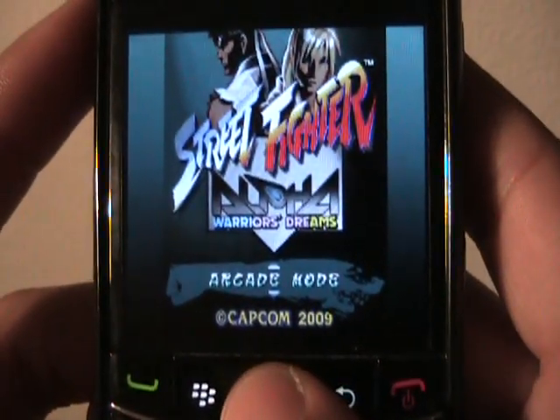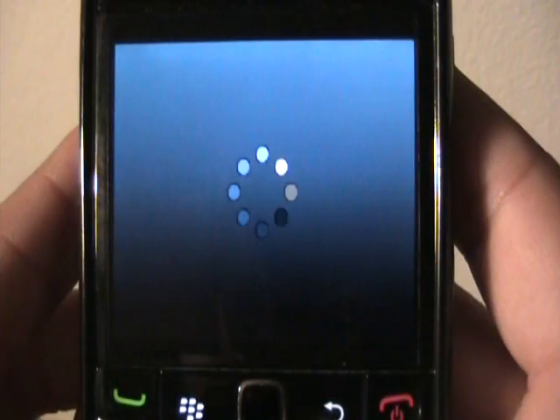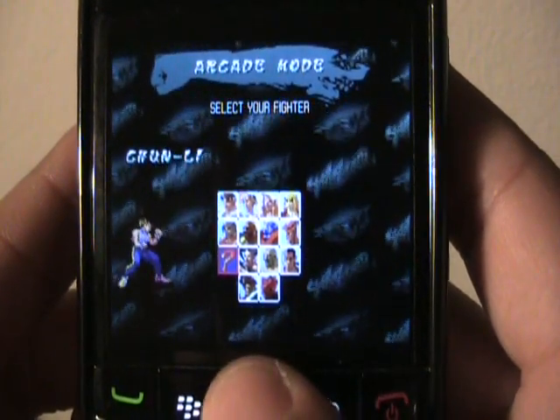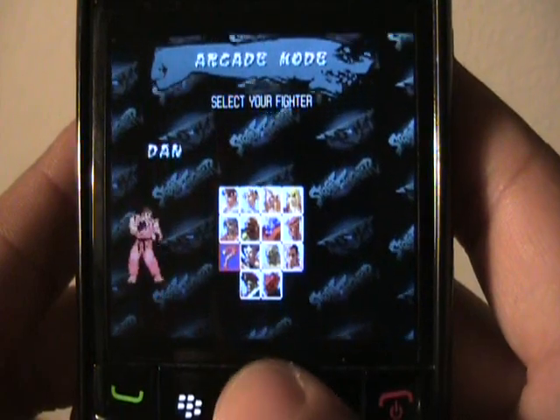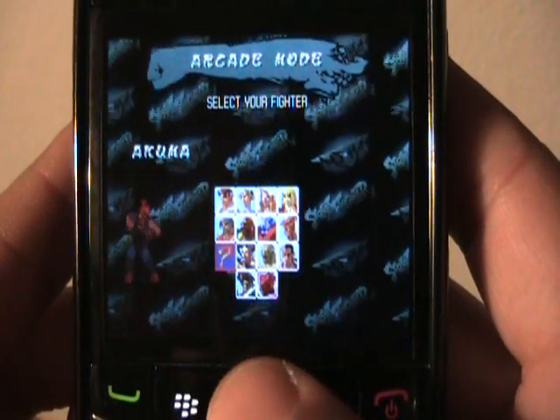This is a review of Street Fighter Alpha for the BlackBerry Bold 9700. The game is just as you remember it — all the same classic characters, alternate colors, all that's all within here.